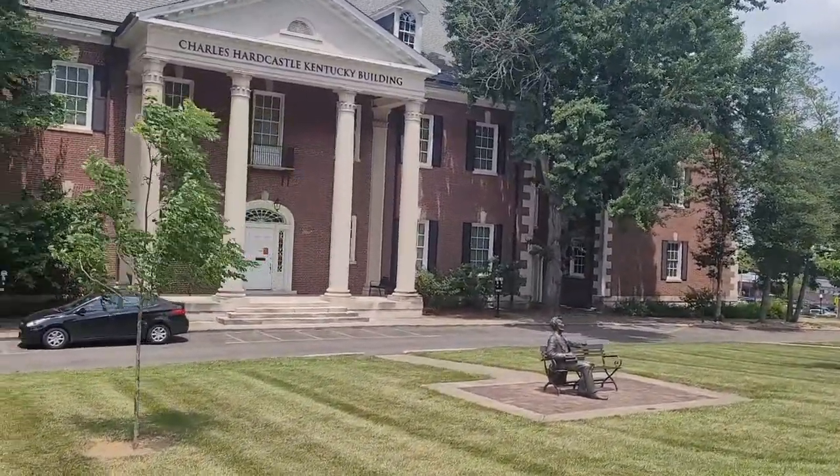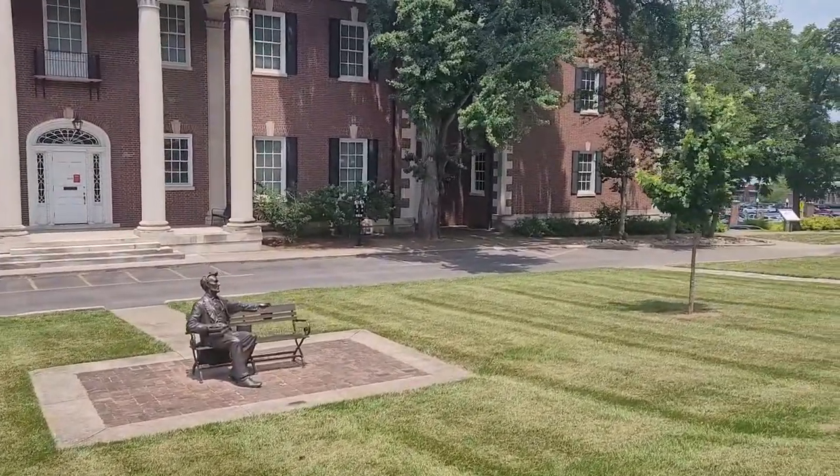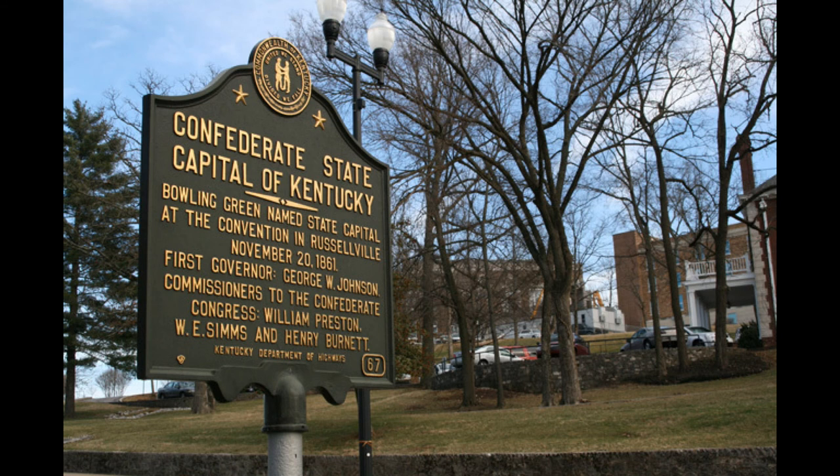Now one of the things about this area, and Bowling Green in particular, is it was kind of the unofficial capital of the Confederacy. While this plaque has been removed — or at least I did not see it — here is a photo of a historic plaque that talks about that. When a new dorm was built back a few years ago, this plaque was taken down at the time; I think there were some political implications, some people objecting to anything related to the Confederacy.